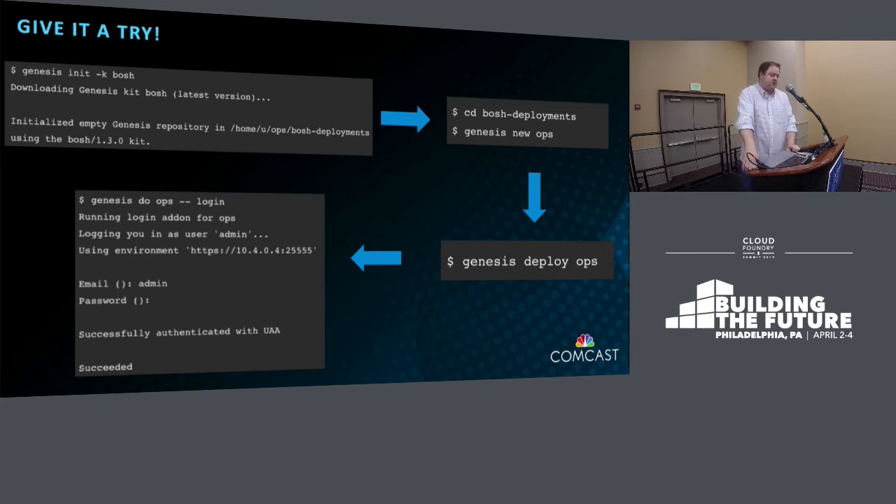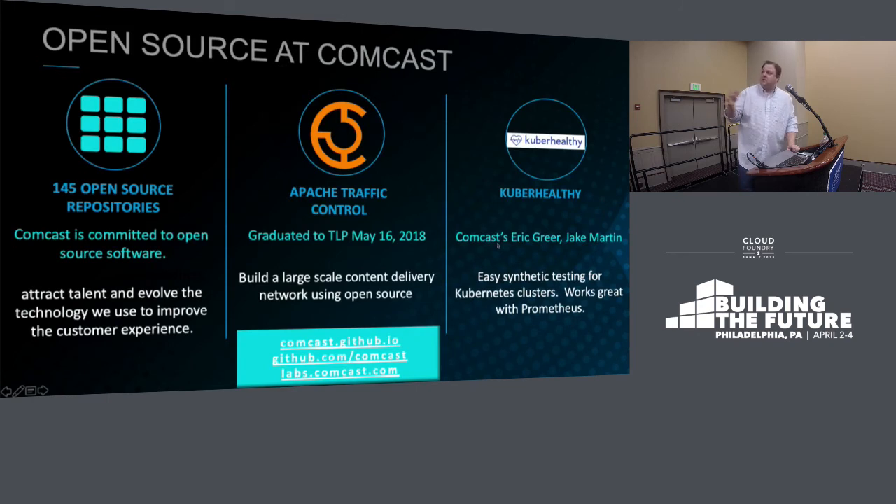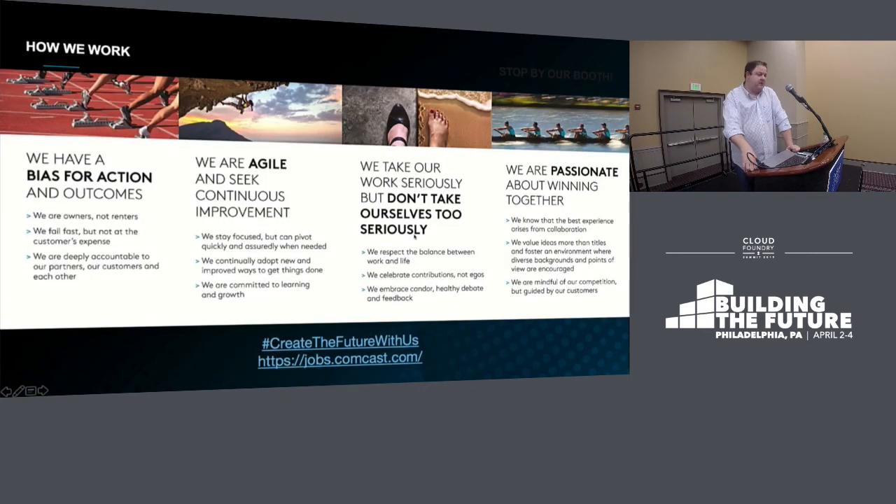This is essentially how Comcast built an architecture that allows a relatively small team to manage and build out Cloud Foundry at enterprise scale to meet the growing needs of our developers. We're big on open source at Comcast — we currently have 145 open source repositories. Our biggest win is Apache Traffic Control, part of our CDN. Cooper Healthy is another. You can look at all our projects at Comcast GitHub.io. Visit us at the booth — I'll be there shortly after this. And we're hiring! Comcast is a great place to work, letting us work on cutting-edge stuff. Comcast also lets you fail fast, pick yourself up, and keep moving forward focused on developer lives and experiences.